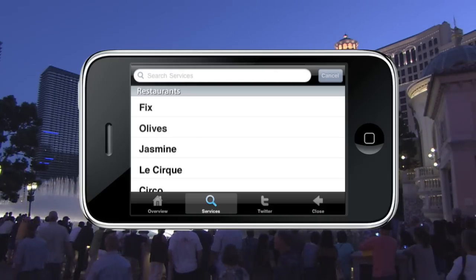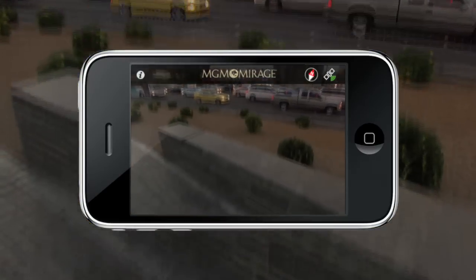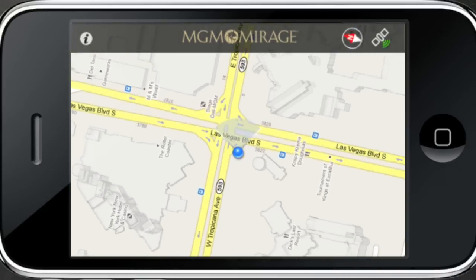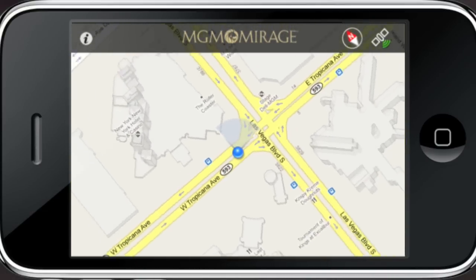With one touch, your experience awaits. Still can't decide? Virtually travel down the Strip for more options. GPS tracking within interactive Google Maps follows you step-by-step.